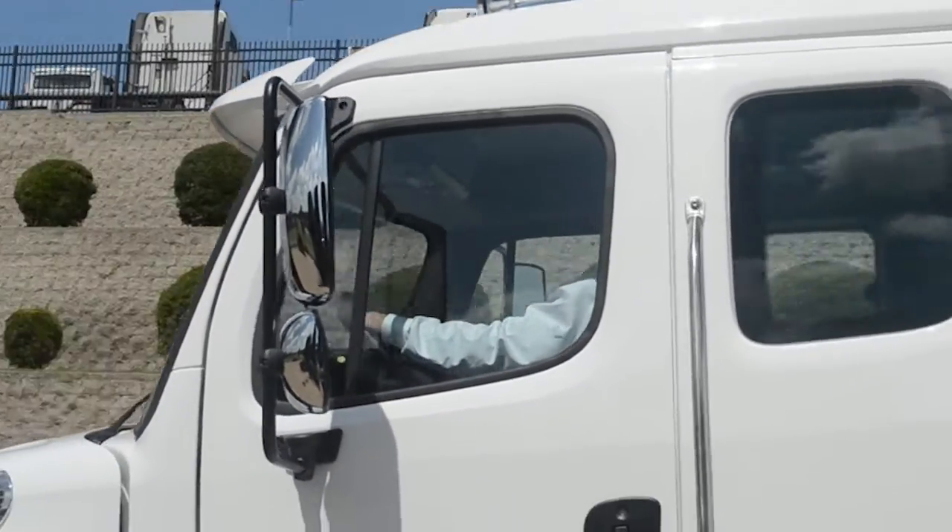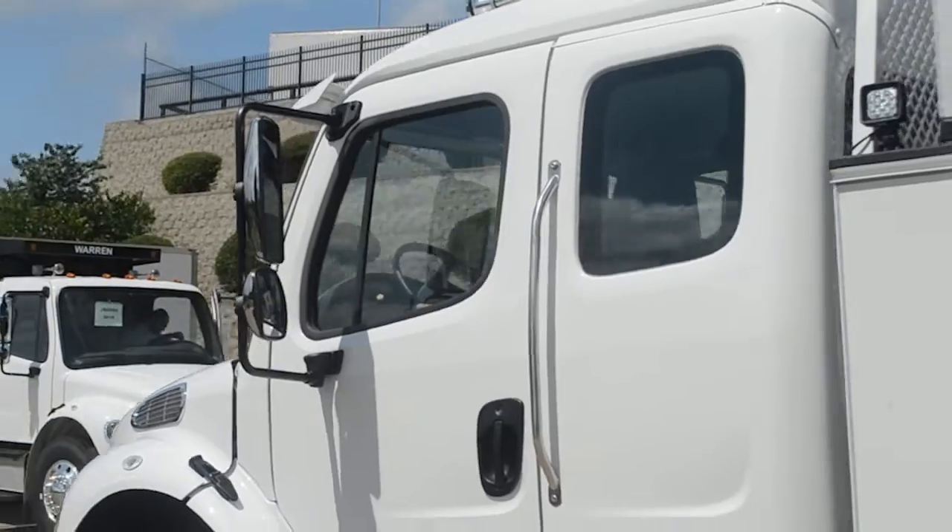Hi, my name is Clinton Hyatt and I'm with Premier Truck Group of South Dallas. We've started doing some more vocational trucks here.